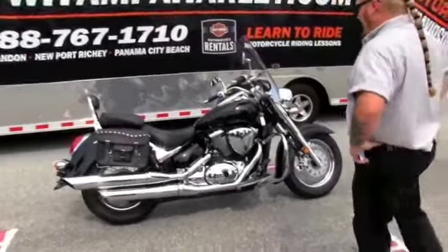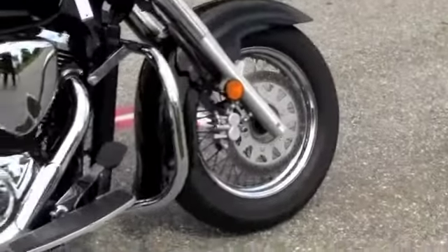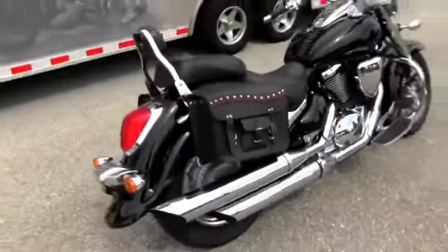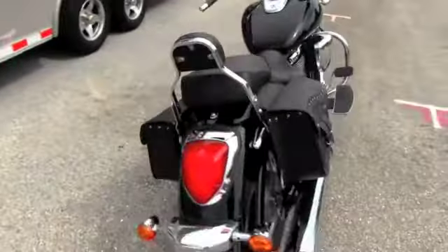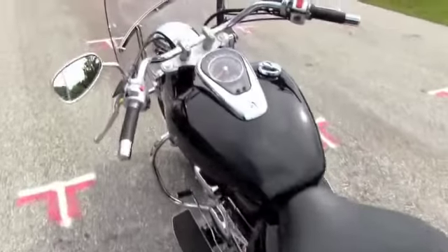This bike is a very clean example of a used C50 with wire spoke rims, chrome engine guard, and floorboards. This bike also has soft leather tour bags and a backrest for the passenger. Up front we've got a full-size windshield to keep those love bugs out.